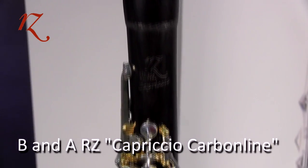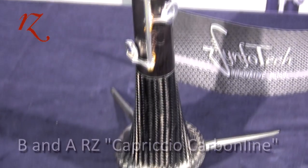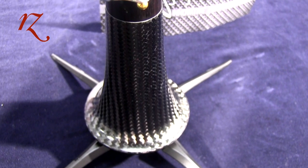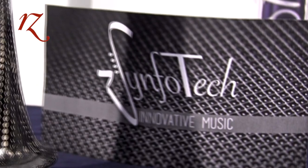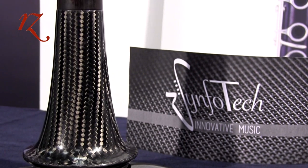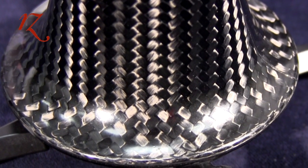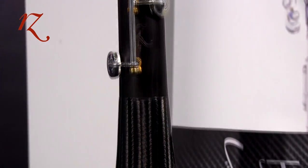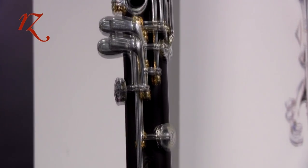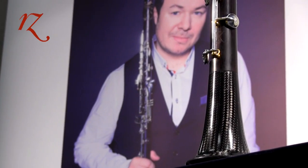The special model RZ Capriccio Carbon Line has the same technical characteristics as the standard Capriccio, but is designed together with the Italian company Symfotec and features one barrel and one bell made from carbon. These two carbon components, made by Symfotec, significantly change the sound characteristics in terms of projection and focus.